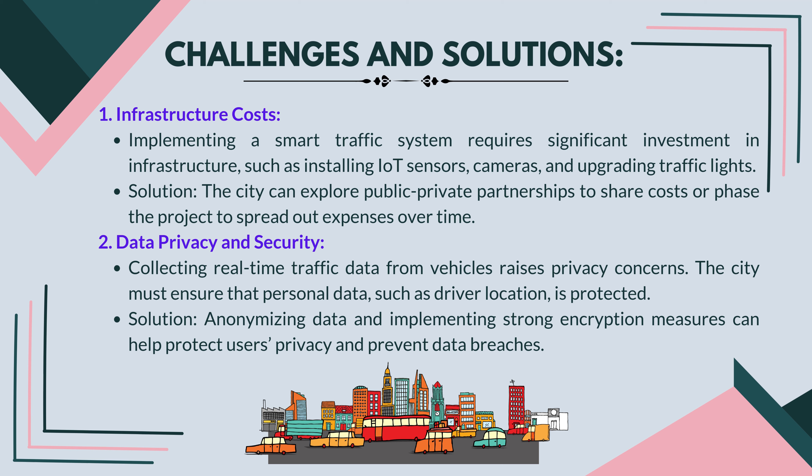Challenges and solutions — infrastructure costs: implementing a smart traffic system requires significant investment in infrastructure, such as installing IoT sensors, cameras, and upgrading traffic lights. Solution: the city can explore public-private partnerships to share costs, or phase the project to spread out expenses over time. Data privacy and security: collecting real-time traffic data from vehicles raises privacy concerns; the city must ensure that personal data such as driver location is protected. Solution: anonymizing data and implementing strong encryption measures can help protect users' privacy and prevent data breaches.